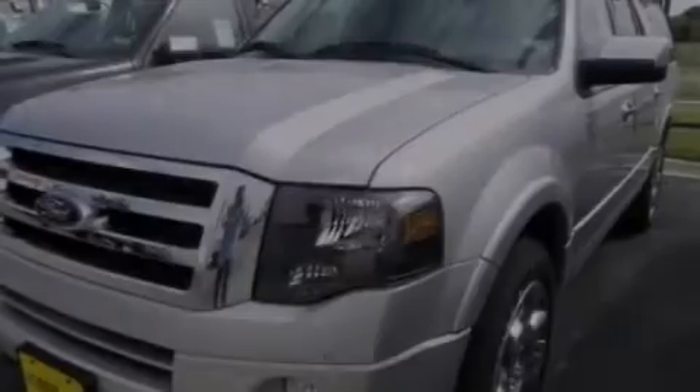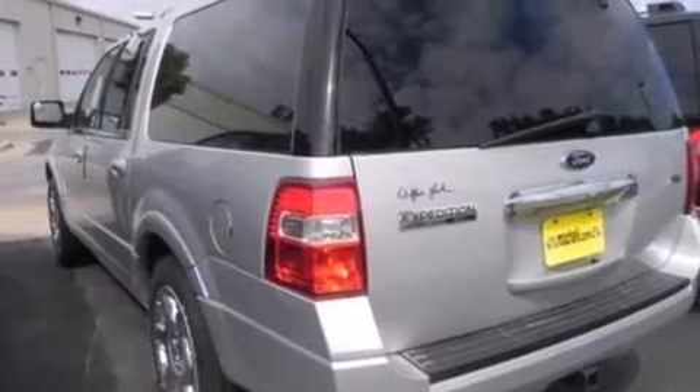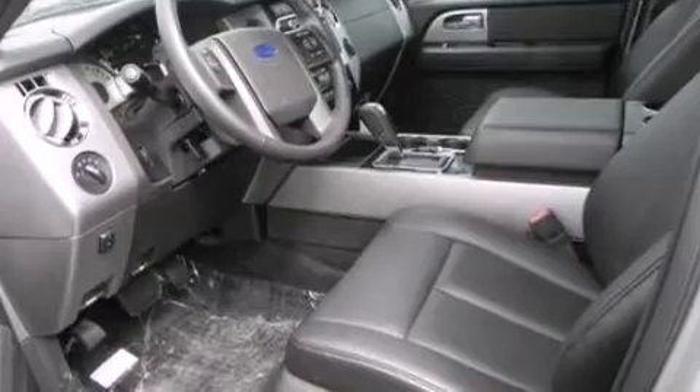Also included are an illuminated driver's side vanity mirror, side curtain airbags, rear seat child-proof door locks, memory settings for the seat positions so you can recall your favorite alignment with the push of one button, and a DVD entertainment system.